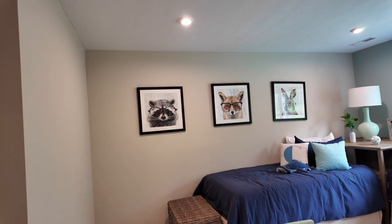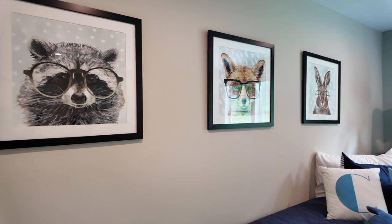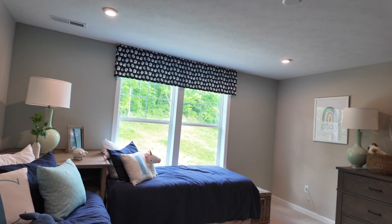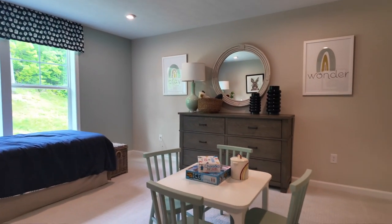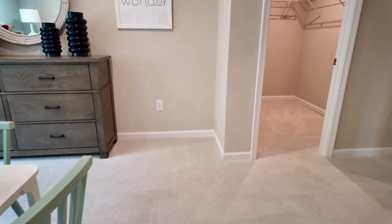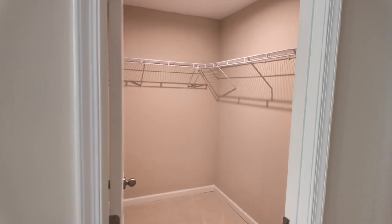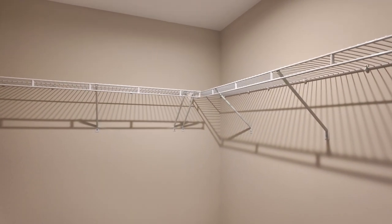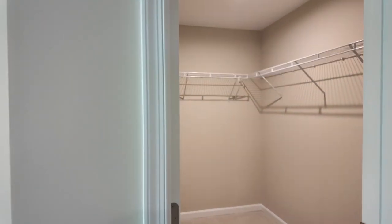If you have kids around the same age they could easily share this room, or you could make it one huge bedroom. It will definitely hold a king-size bed without an issue, or you could have a little play area. The walk-in closet is very generous in this home, especially for under 3,000 square feet — the closets throughout this home are very generous.